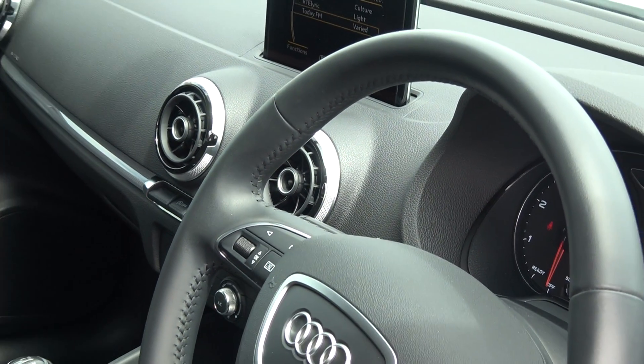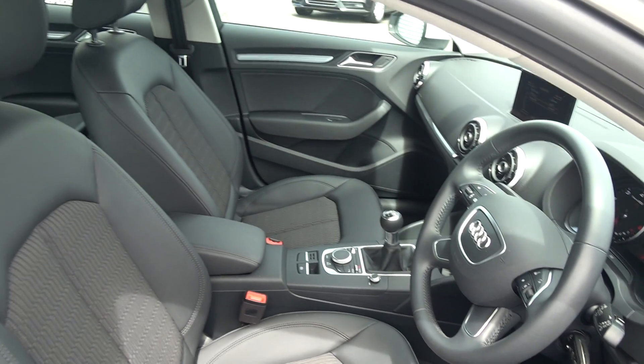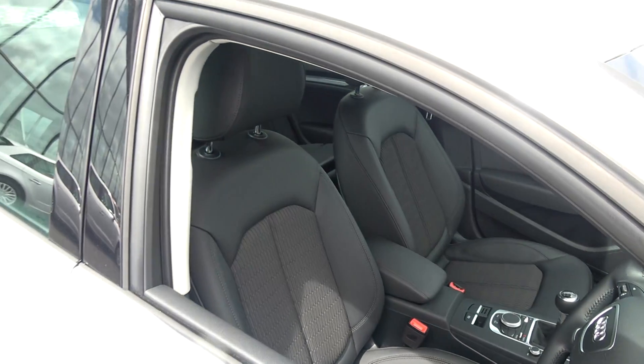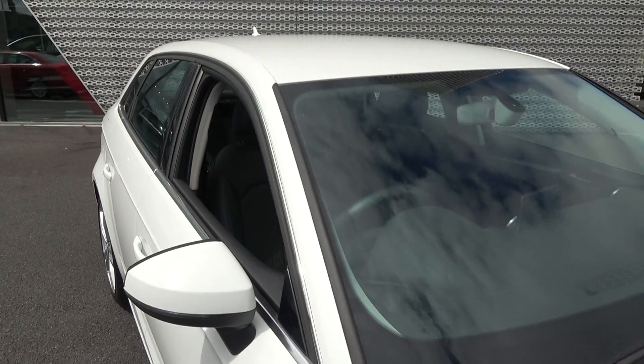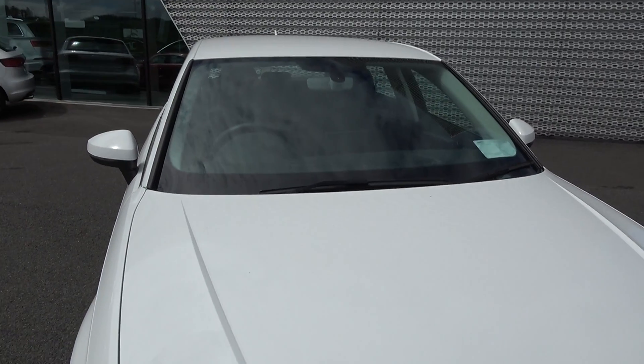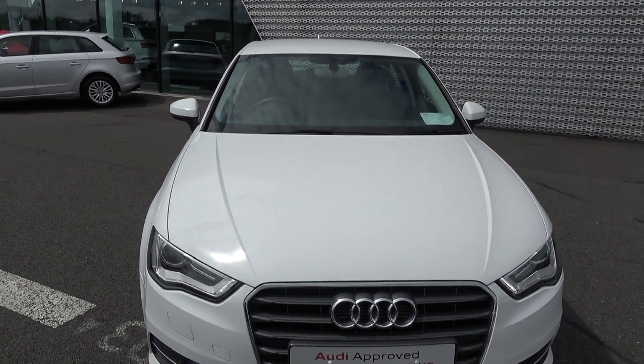This is the 1.6 TDI 110 brake horsepower SE model finished in a beautiful ibis white exterior. For more information on this vehicle, please don't hesitate to contact our dedicated, professional, and friendly Audi Sligo sales team today and arrange for an immediate test drive to avoid disappointment. Call us on 071 911 5333 — you will not be disappointed.